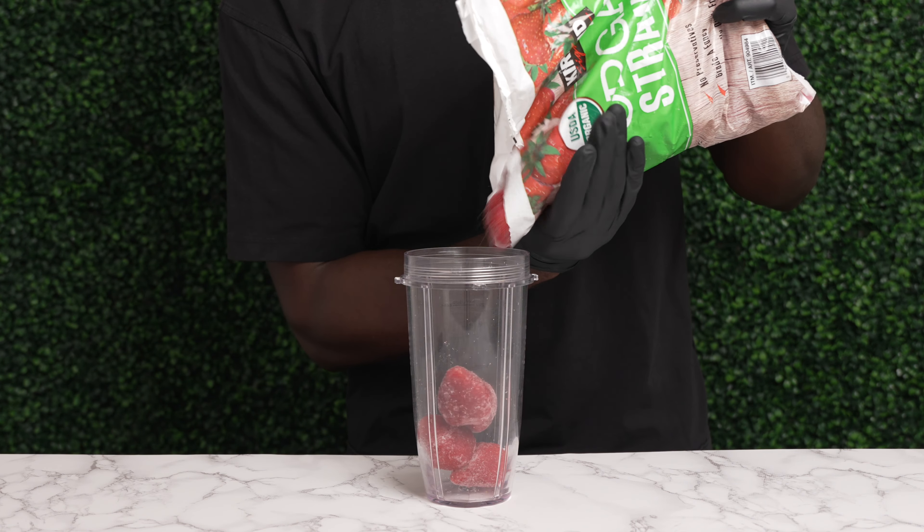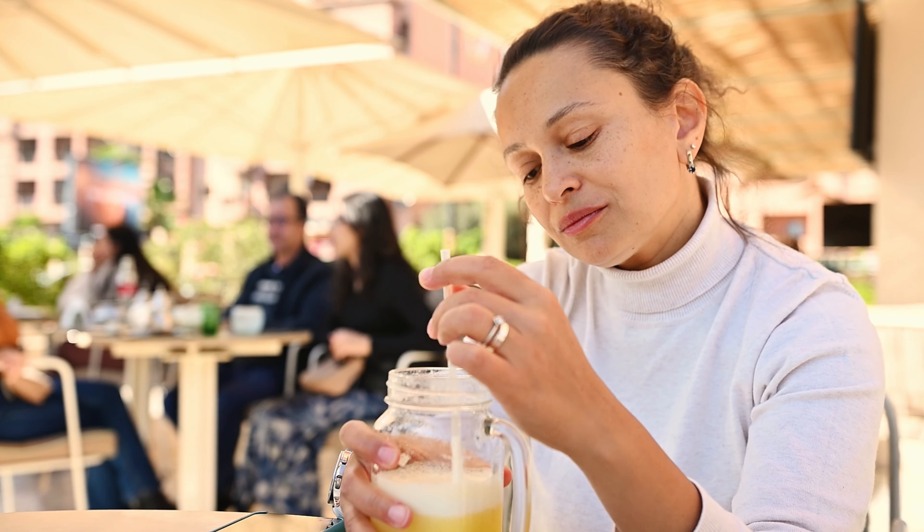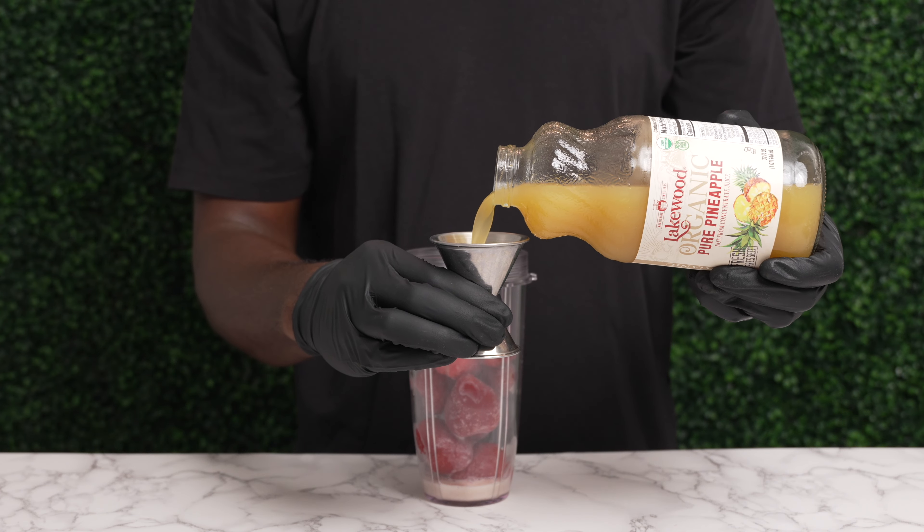Add an ounce of your favorite milk. Pineapple juice not only adds another layer of flavor to this smoothie, but it's a great source of carbs and natural sugar for that increased caloric intake. Add two ounces of pineapple juice.